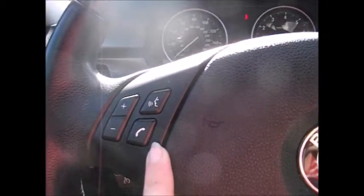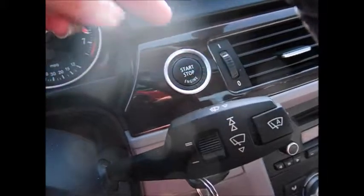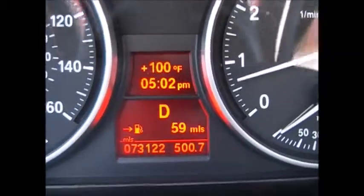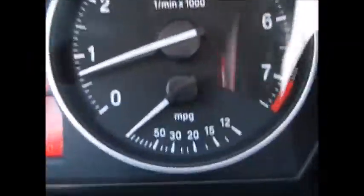On the steering wheel we have your Bluetooth connectivity for your phone, media controls on the other side. You have automatic sensing windshield wipers, push button start up here. It tells you degrees outside, 59 miles till empty, currently 73,122 miles on the odometer.